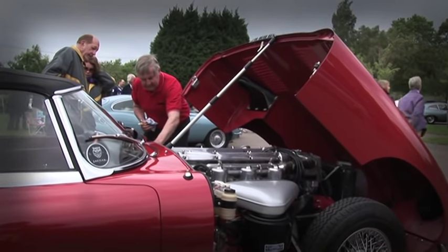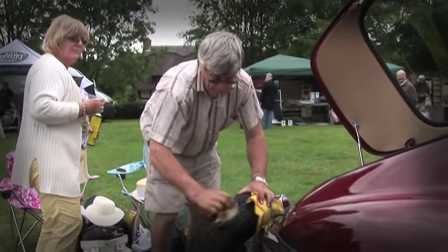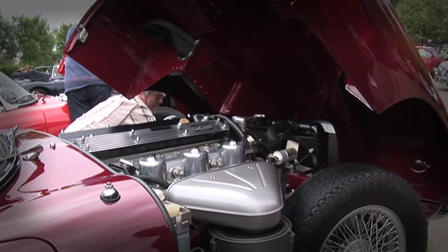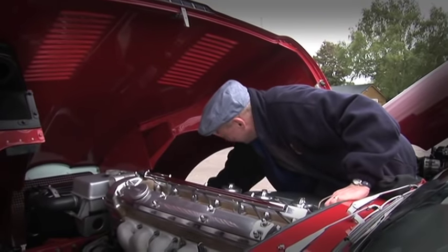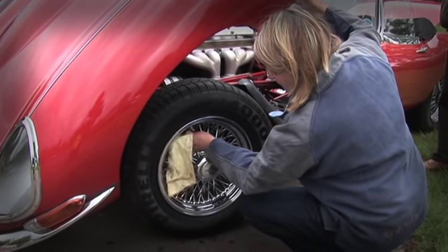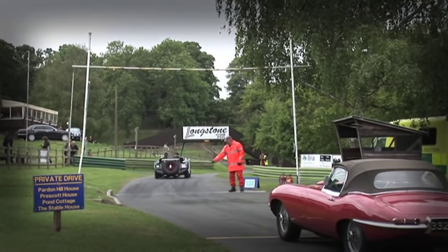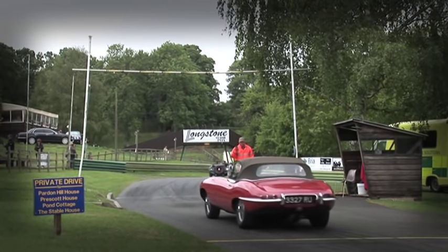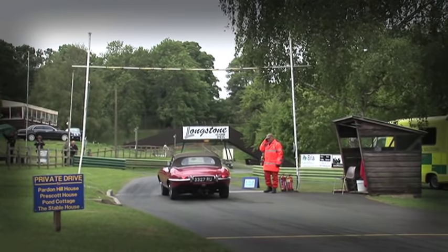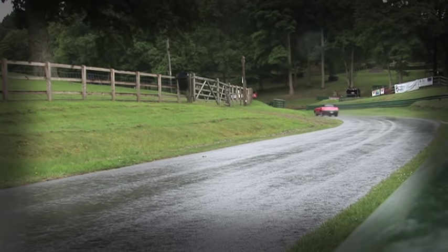It's a summer day here at the Prescott Speed Hill Climb in England's Cotswold Hills. This is surely one of the most pleasant places on earth to spend time watching classic cars, whether you're catching the action or simply checking them out in detail as they sit on display in the paddock. This is the annual meeting organised by the E-Type Register of the Jaguar Drivers Club and for the members it's a very special day indeed. It's June 2011 and the club is celebrating the 50th anniversary of this British motoring legend.